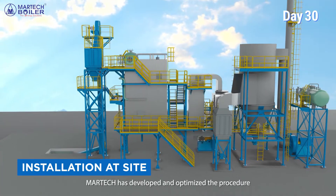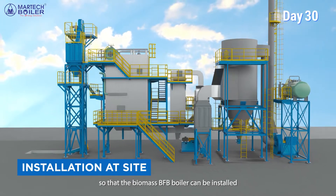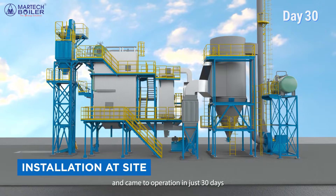MarTech has developed and optimized the procedure so that the Biomass BFB boiler can be installed and come to operation in just 30 days.